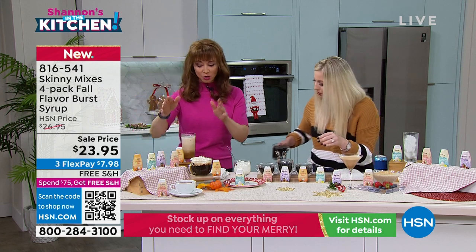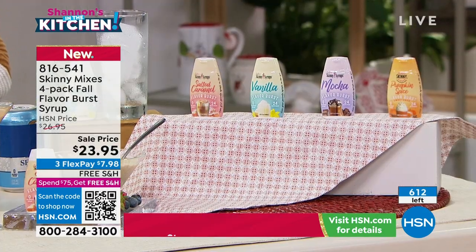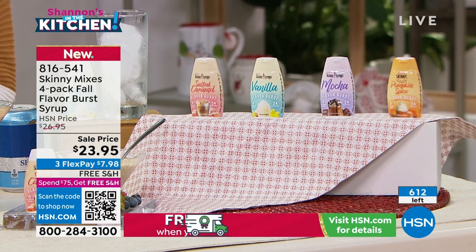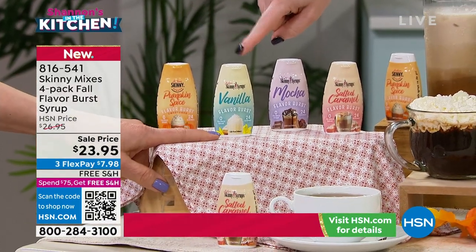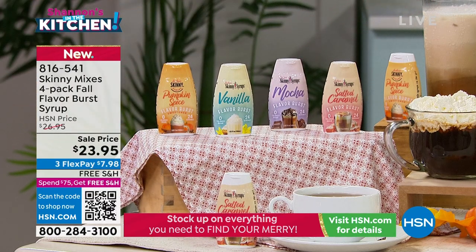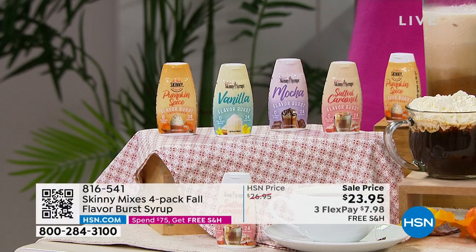There are 600 only, on sale for this show at $23.95. Taylor, you're getting all four of these: pumpkin spice, which is amazing; the vanilla; the mocha; and then the salted caramel. They're all individually truly just spectacular. I went ahead and gave you the vanilla — you can do so much with it.